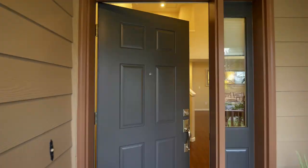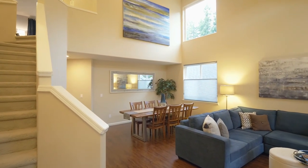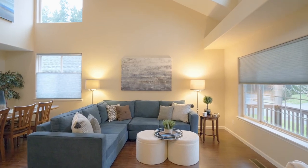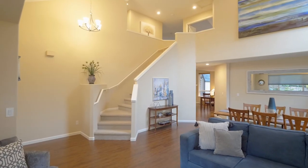Heading inside, discover airy, flexible spaces, dramatic vaulted ceilings, multiple oversized windows, and spacious formal living and dining areas.